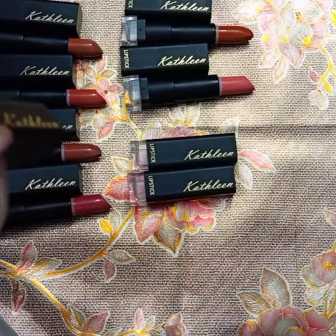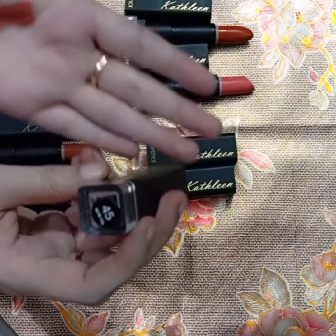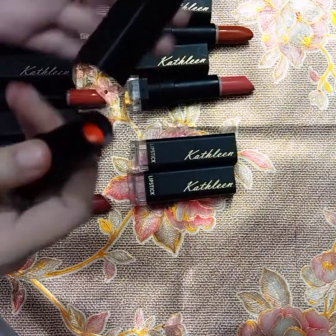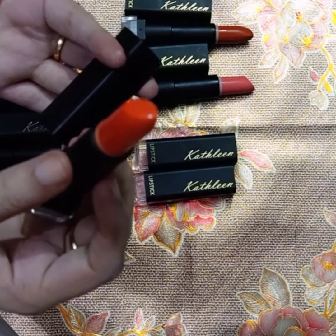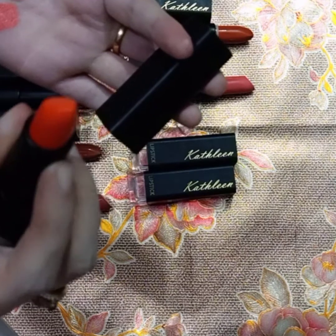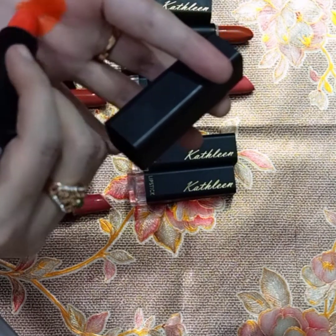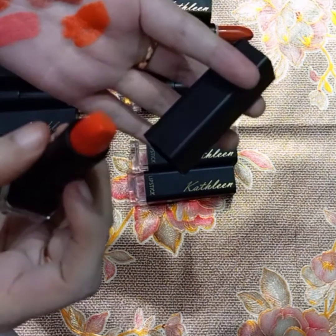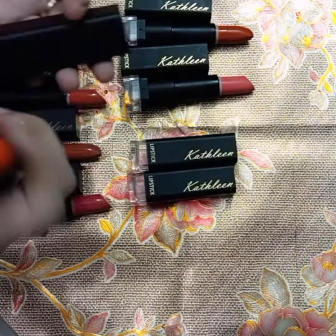The next shade I have is shade number 45. This is a neon orange color — neon pink, neon orange. This is definitely the neon orange color. I swatched it — look at this! It is a very nice orange color.